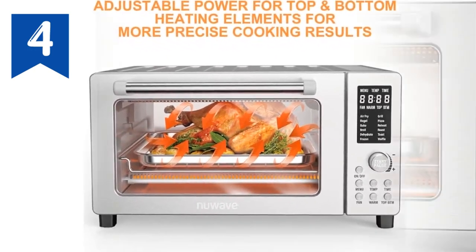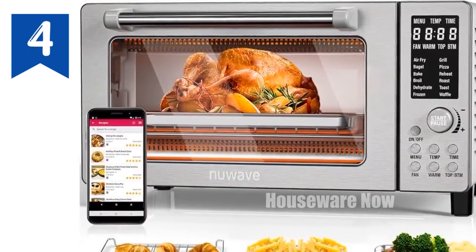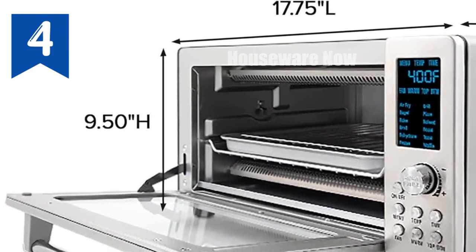With a generous 21-quart capacity, the Bravo is ideal for families or entertaining. Upgrade your kitchen today with the New Wave Bravo, the ultimate culinary companion for delicious and healthy meals.